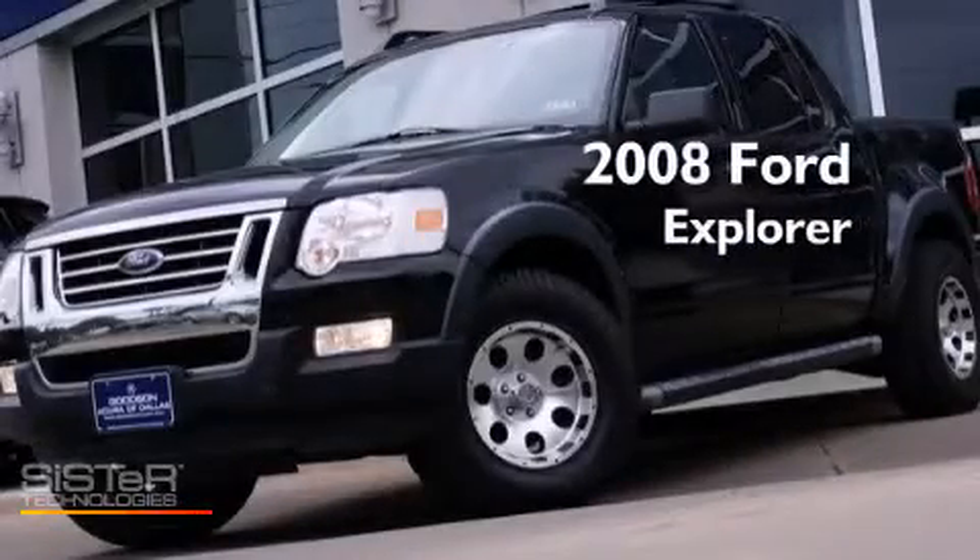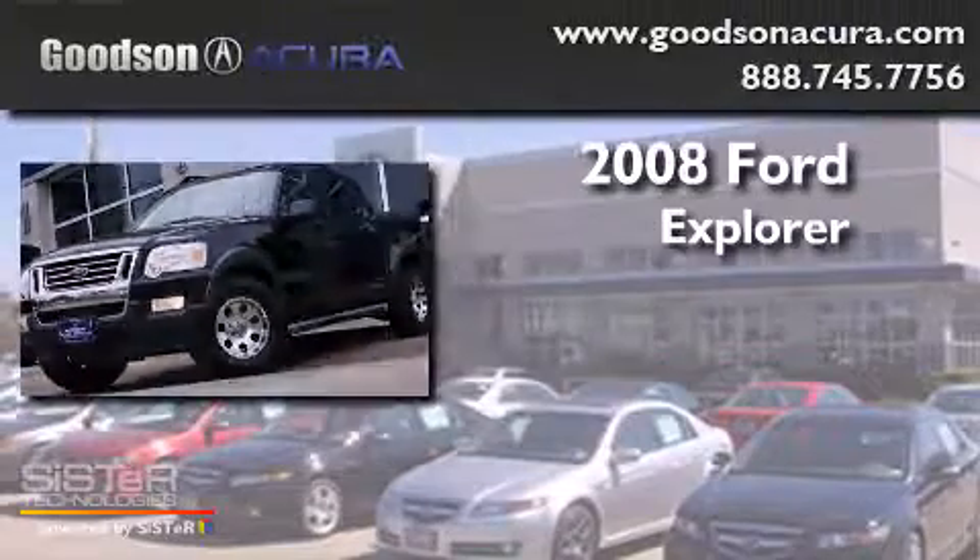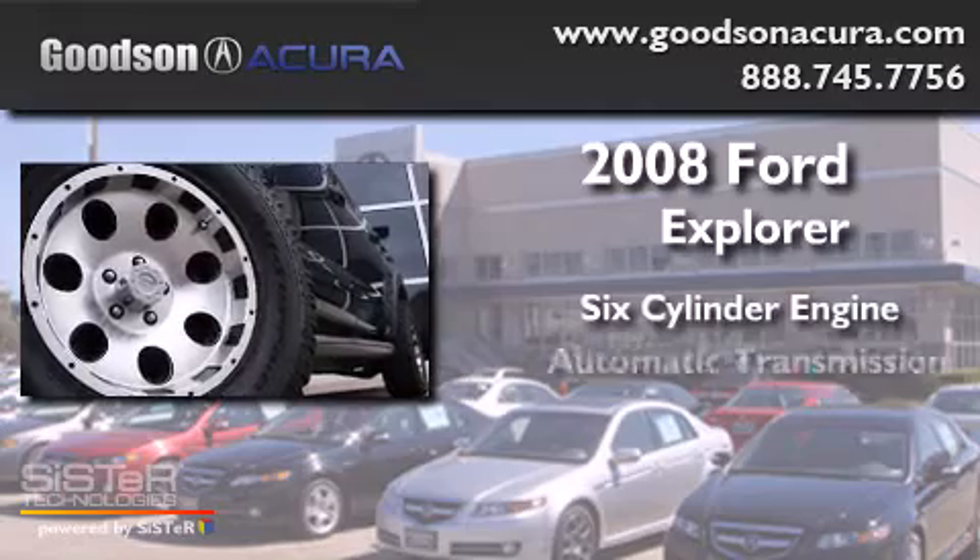This is a 2008 Ford Explorer. It has a six-cylinder engine and an automatic transmission.